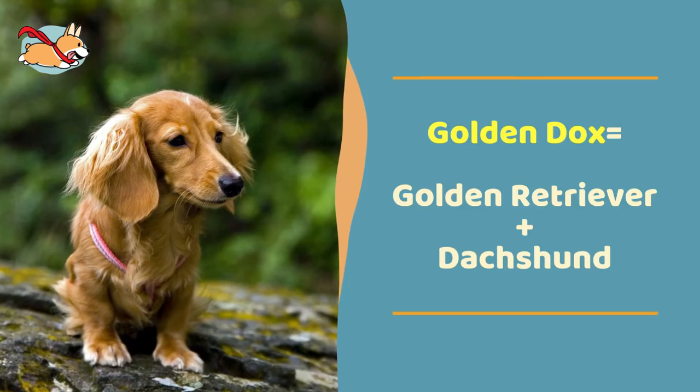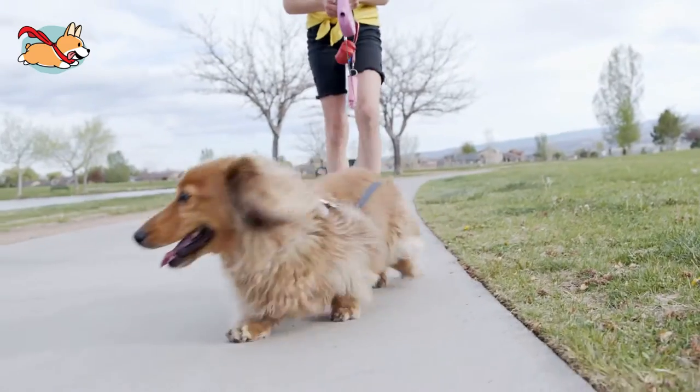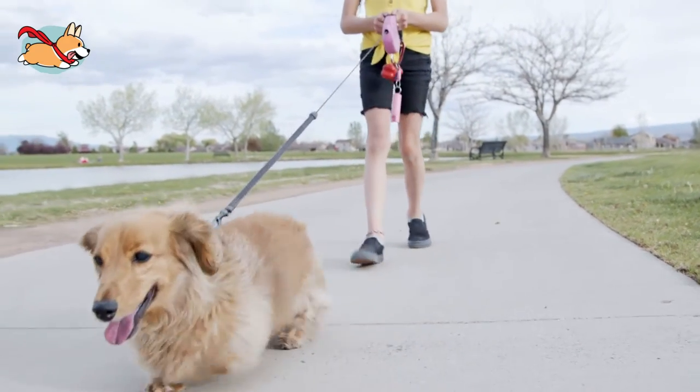The Golden Dox is a mix of Golden Retriever and Dachshund. Golden Doxes have the friendly personality of a Golden Retriever, but can also have the feisty attitude of a Dachshund. These alert dogs are best suited to experienced owners.